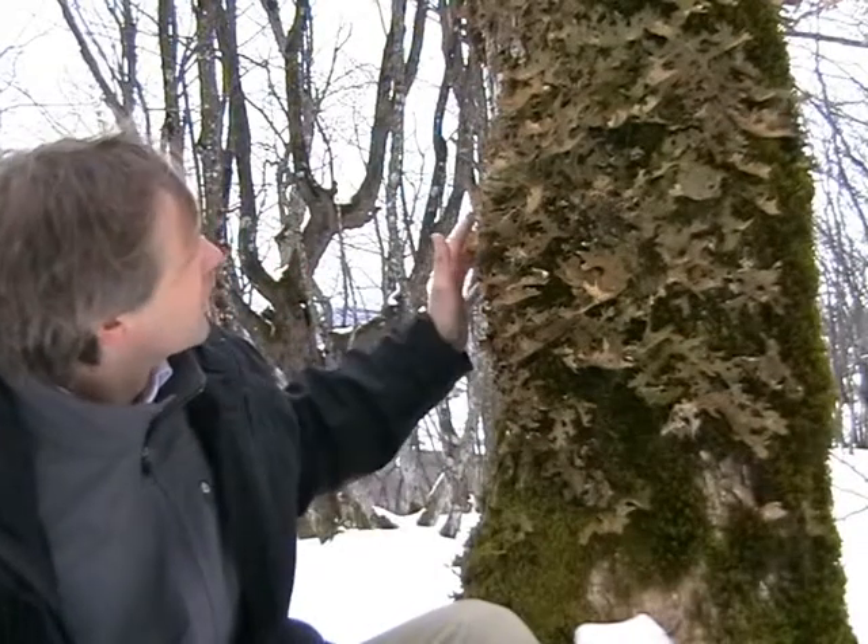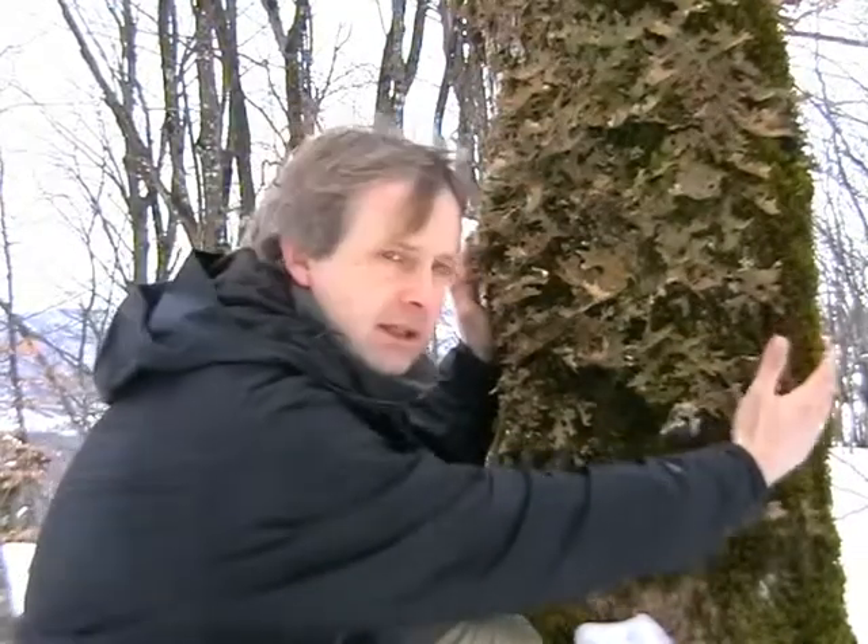And you see here an old tree in the mountain region. It's the end of March and there's still a lot of snow at high elevation. And you see that long lichen — it's a very tall body.